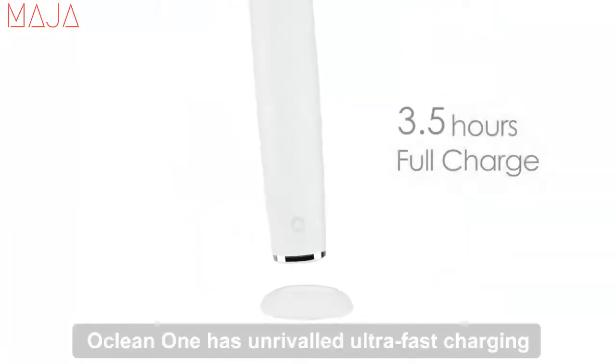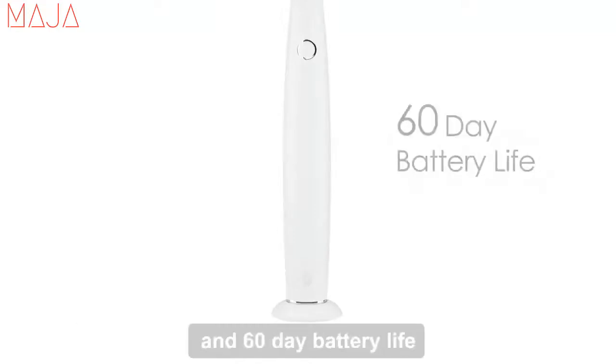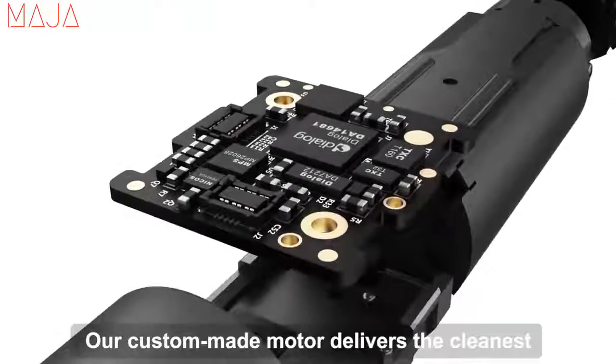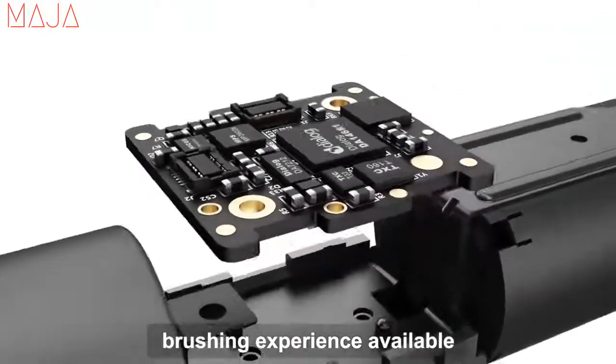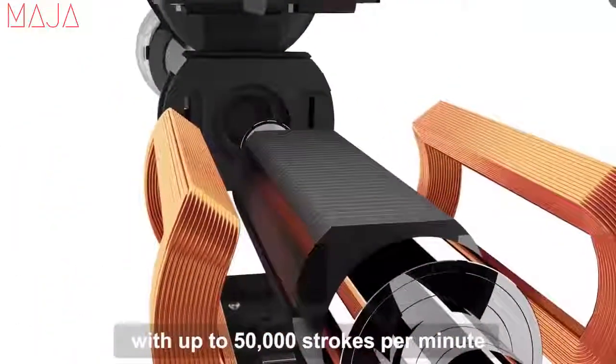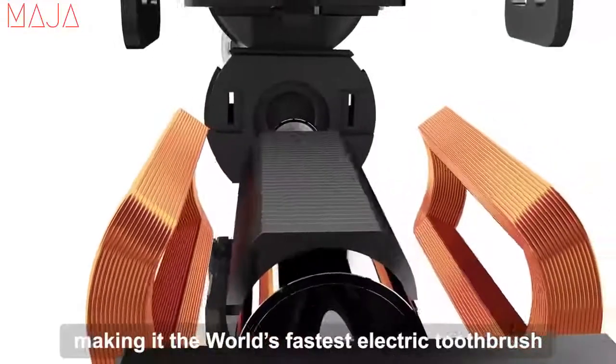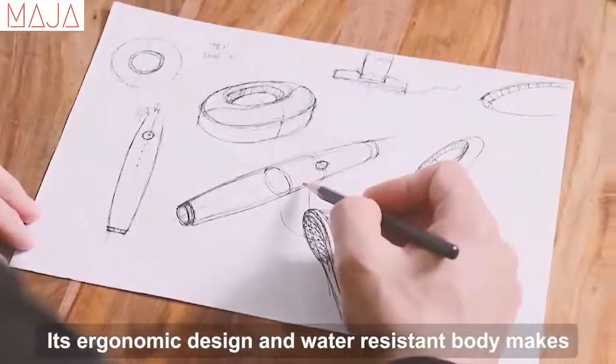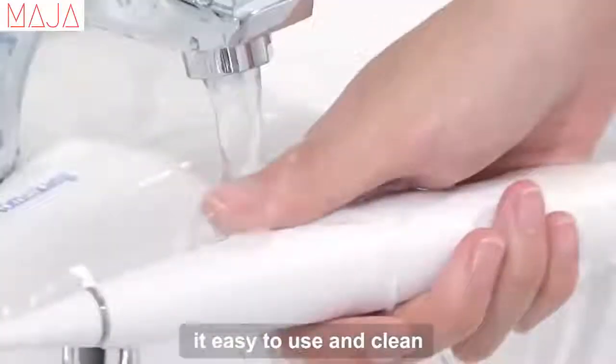Oclean One has unrivaled ultra-fast charging and a 60-day battery life. Our custom-made motor delivers the cleanest brushing experience available, with up to 50,000 strokes per minute, making it the world's fastest electric toothbrush. Its ergonomic design and water-resistant body makes it easy to use and clean.